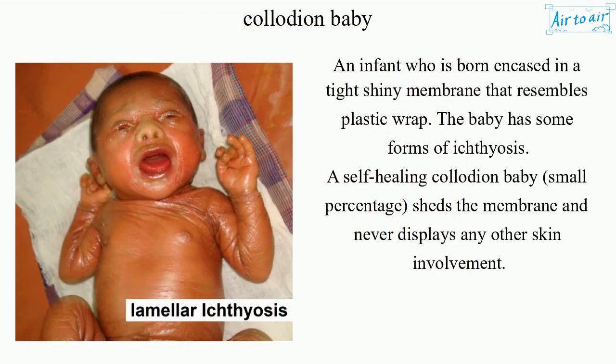A collodion baby is an infant who is born encased in a tight shiny membrane that resembles plastic wrap. The baby has some forms of ichthyosis. A self-healing collodion baby, a small percentage, sheds the membrane and never displays any other skin involvement.